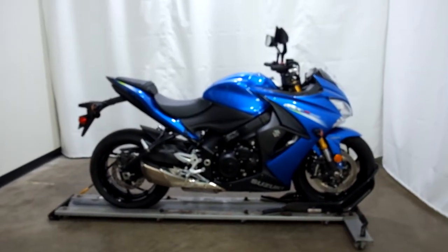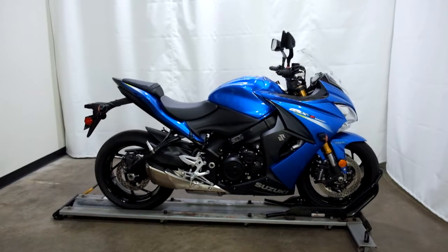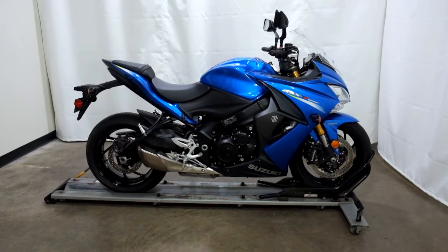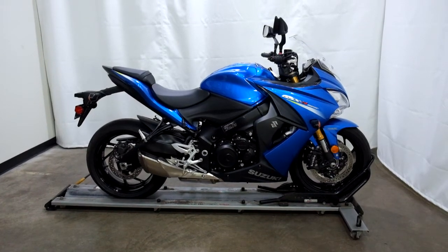This 2016 Suzuki GSX-S1000 will be sold as is. Thank you for shopping the SSB Outlet.